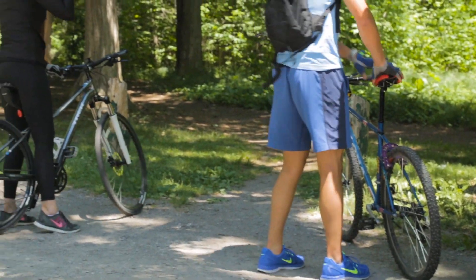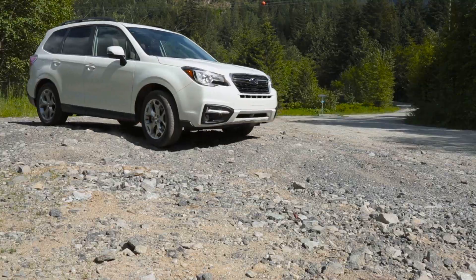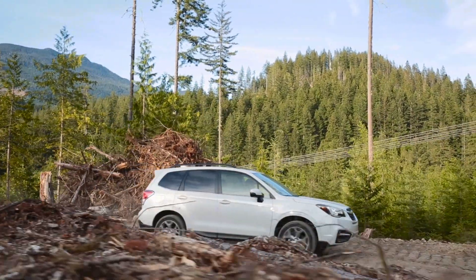Subaru makes your outdoor adventures even better. Welcome to the refreshed Subaru Forester.